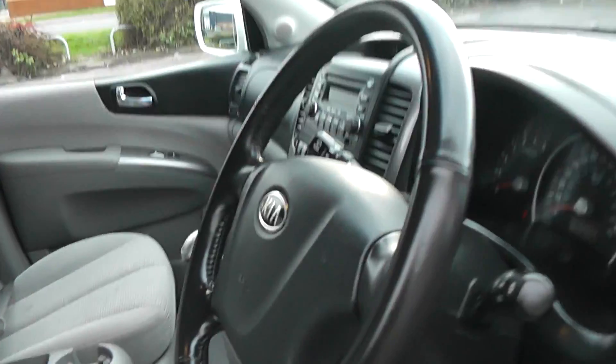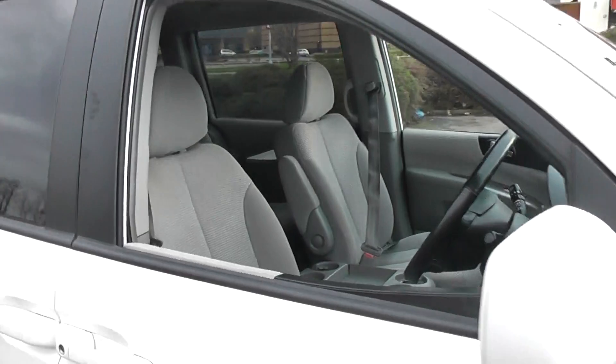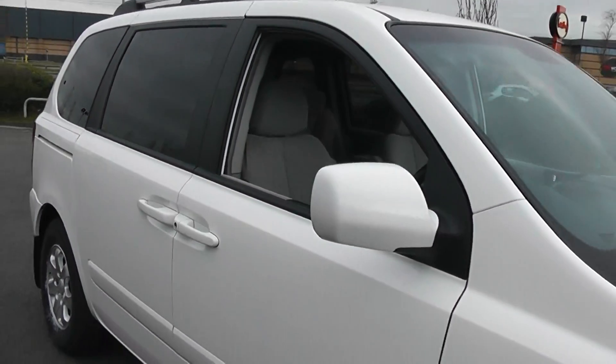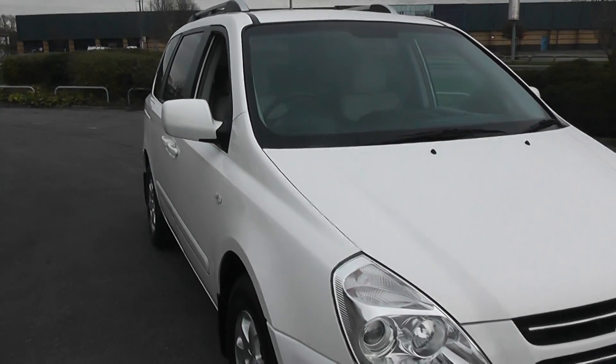For the full specification of this car, please visit our website at www.wessexgarages.co.uk. Remember, you can reserve this car online and receive an additional discount.